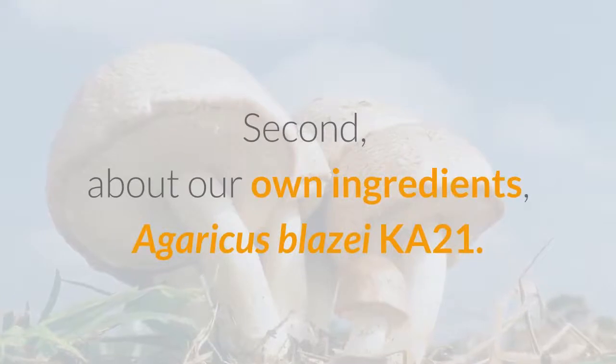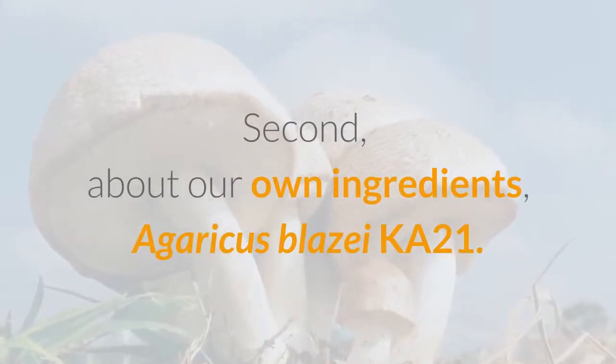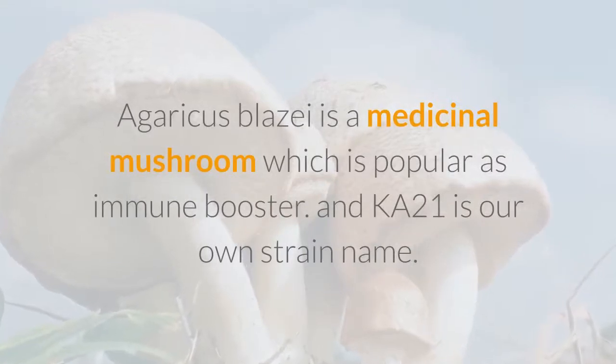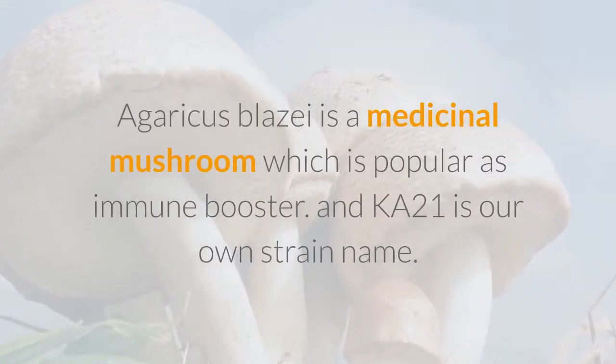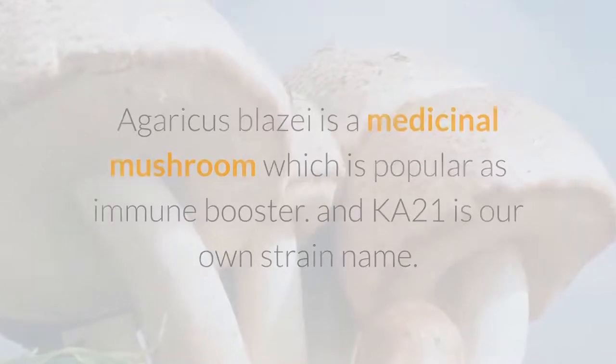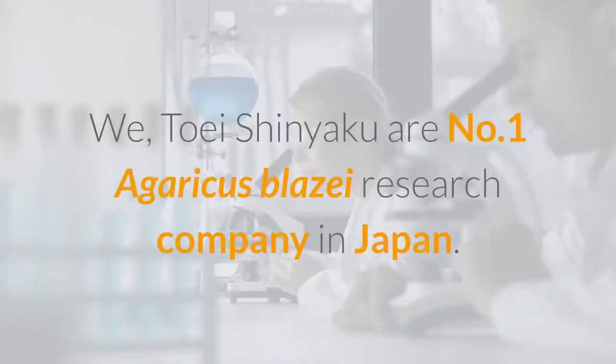Second, about our own ingredient: Agaricus Blazei Ka-21. Agaricus Blazei is a medicinal mushroom which is popular as an immune booster, and Ka-21 is our own strain name. We, Toei Shinyaku, are the number one Agaricus Blazei research company in Japan.